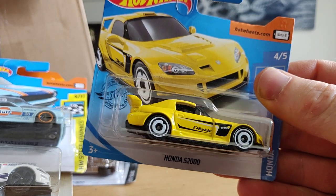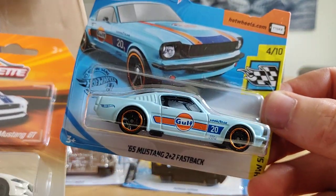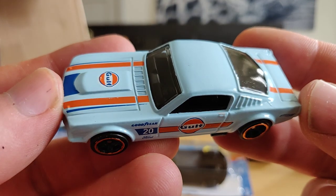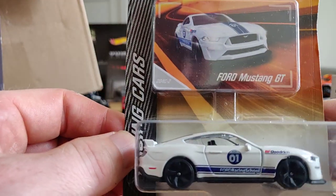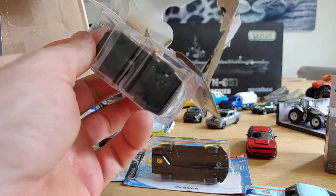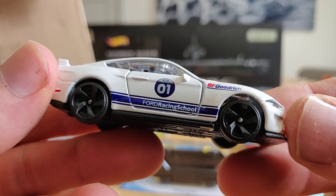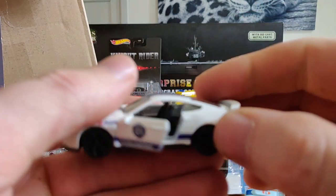Hot Wheels castings over here - the Honda S2000 in a nice banana color, I like that. And this one - a Mustang with Goof Tempo. Let's open it up - very nice. And we got this Majorette Ford Mustang GT - didn't have this one, I'm really glad it's in the box. Check this out - nice black rims, Ford Racing School, opening doors.